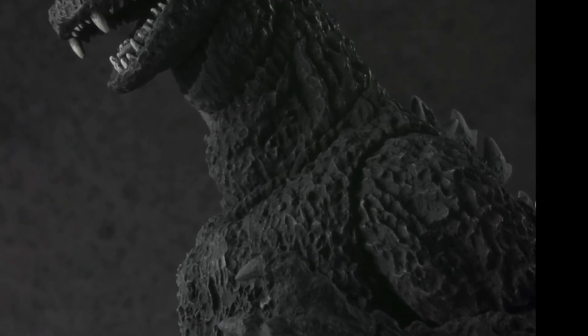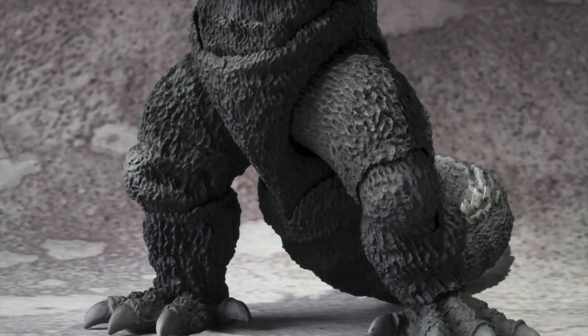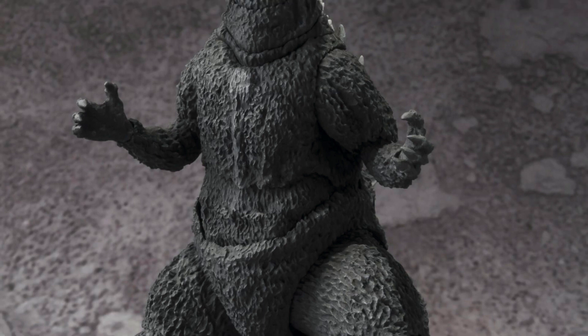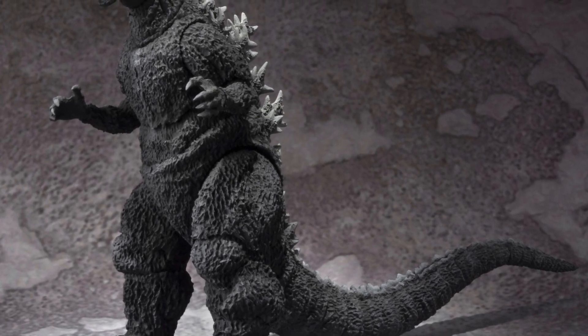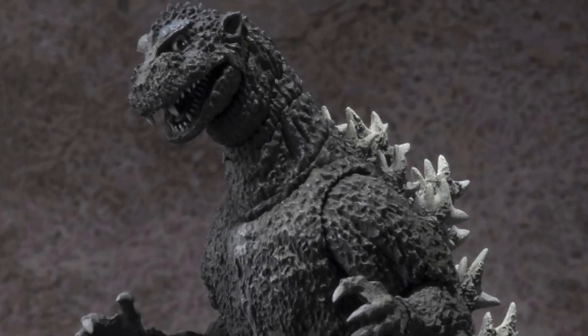That is not the only SH Monster Arts related news we got over the weekend. We also got announced that they are doing yet another 1954 Godzilla reissue. This is great news for me, honestly, because I've never purchased the SH Monster Arts Godzilla 1954. So I'm definitely down for a reissue. Going to snag it at a new price instead of having to get it on the second-hand market. Definitely excited for this guy.